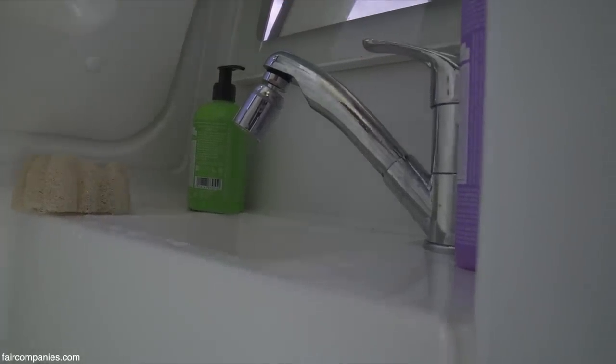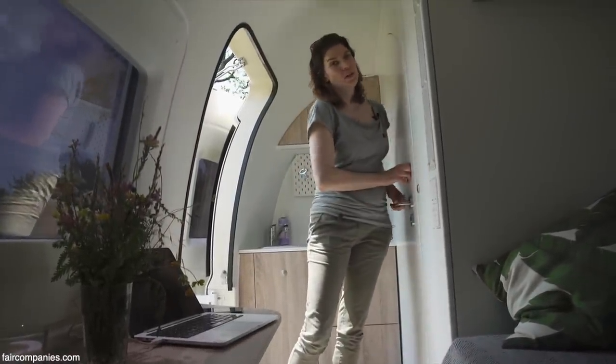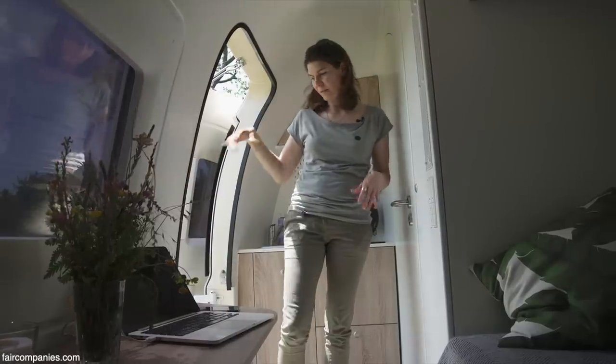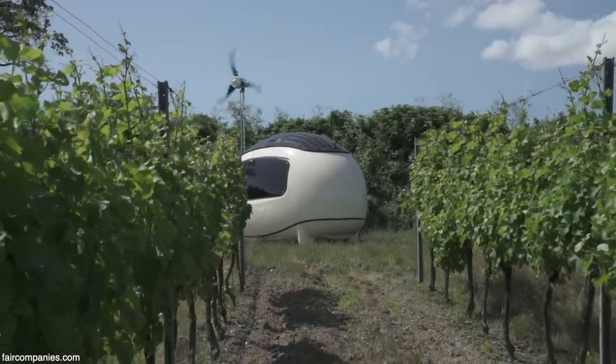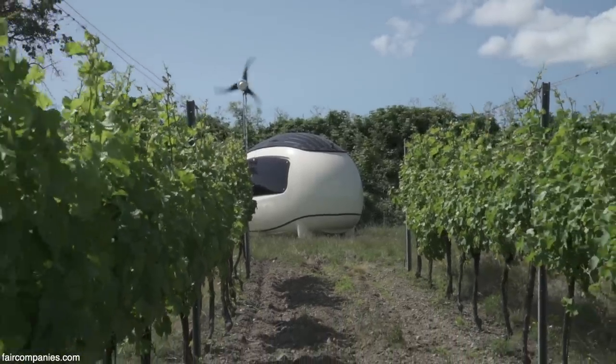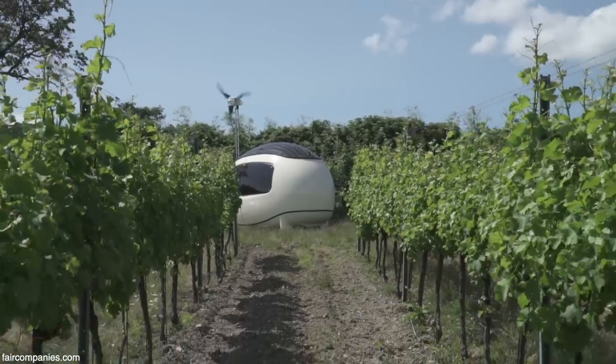All the water you use inside the EcoCapsule stays inside — nothing goes outdoors and nothing is soaked into the soil. There are big water tanks under the floor: a tank for clean water, grey water, and black water.